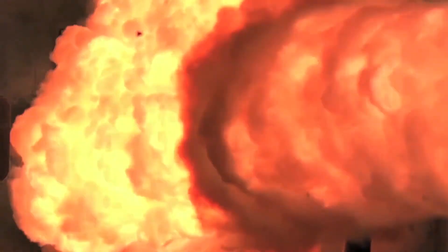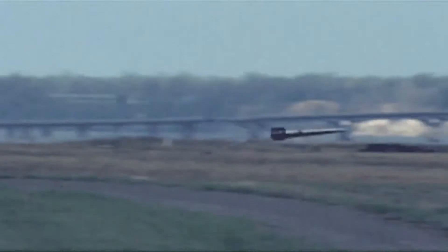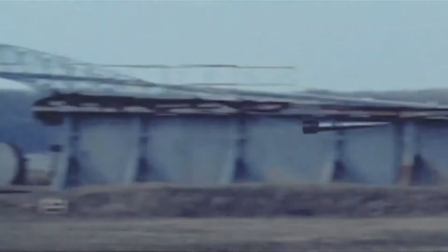It fires a projectile at 4,500 miles per hour, or six times the speed of sound, with a range of over 100 miles. In a recent test, one projectile punctured seven steel plates in succession, leaving a five-inch hole in each.